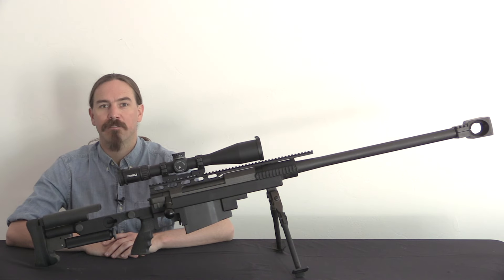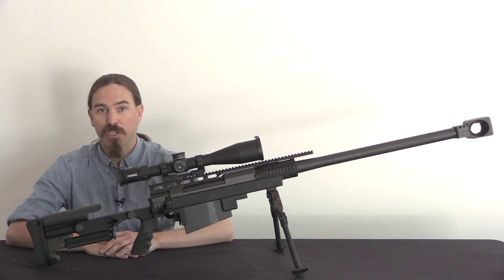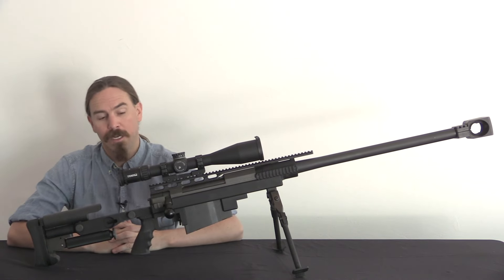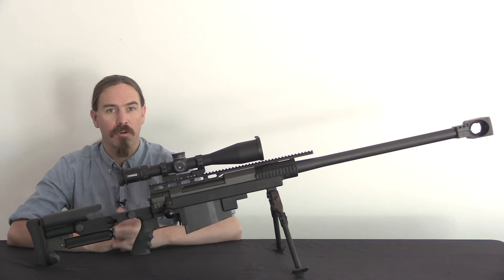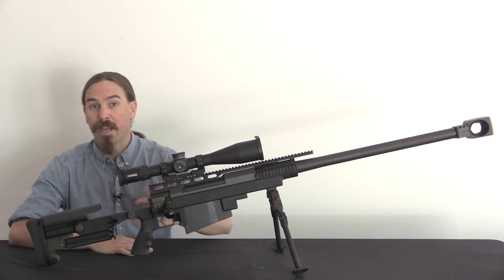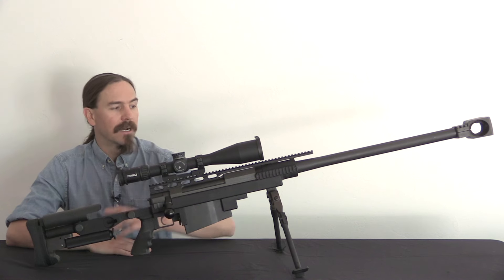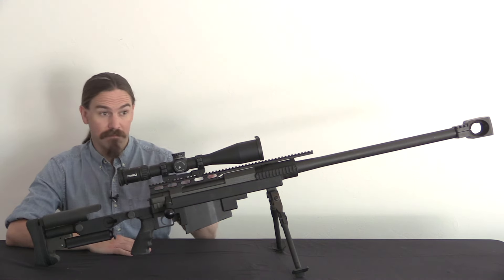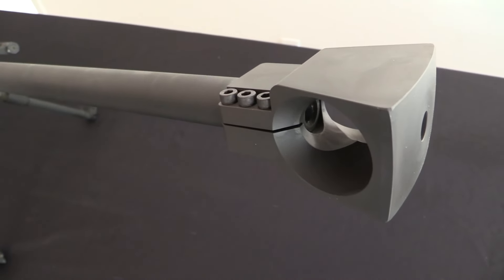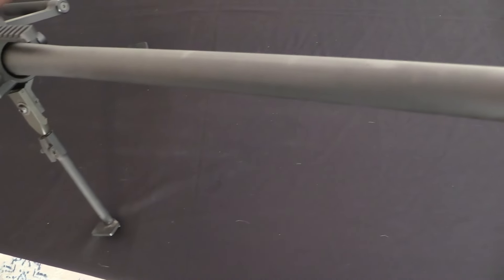Hi guys, thanks for tuning in to another video on ForgottenWeapons.com. I'm Ian McCollum, and today, courtesy of PGM Precision USA, we have an opportunity to take a look at a Hecate II. This is a .50 calibre precision sniper rifle that is issued and used by the French military, as well as a variety of other military and security organisations around the world. It has been in use for 25 years now, which makes it a really long-lived and well-proven system, and it's gone through a number of updates over that time period. But let's start at the beginning.